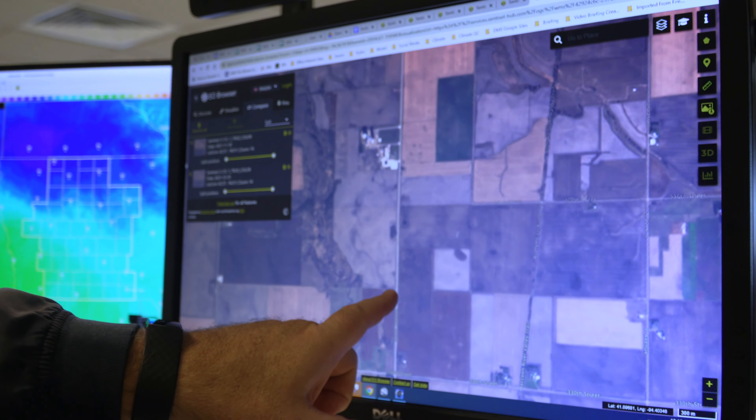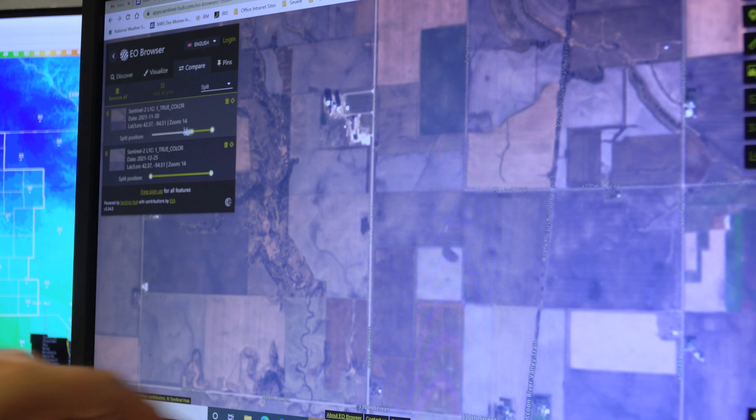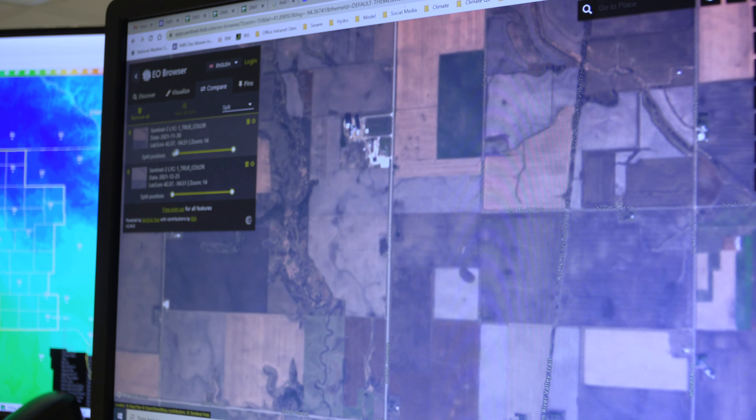You can overlay the image taken prior to the event and go between the two of them — slide through — and you can see the path before, an empty field prior to that, no path.